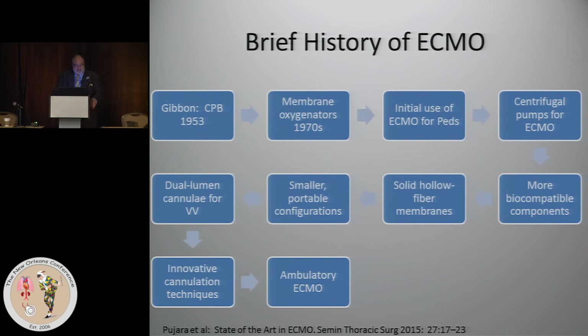Way back in 1953, about 60-plus years ago, when Gibbon developed the heart-lung machine, that was essentially the birth of the origins of ECMO.